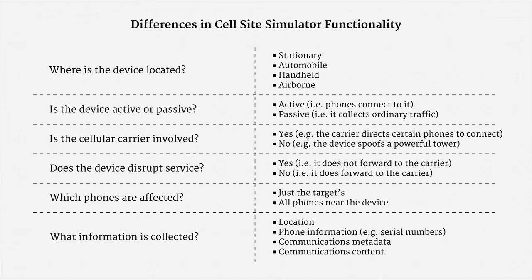If a device collects call content, for instance, plainly a wiretap order is required. And if a device is targeted and doesn't disrupt service and only collects communications metadata, then very likely a pen trap order is sufficient. As for the myriad other possible configurations, well, the law isn't settled.